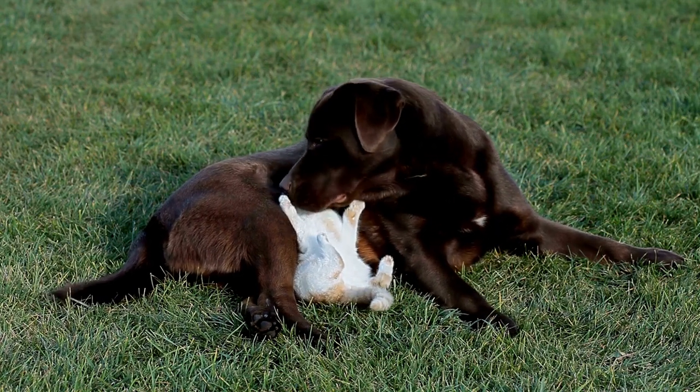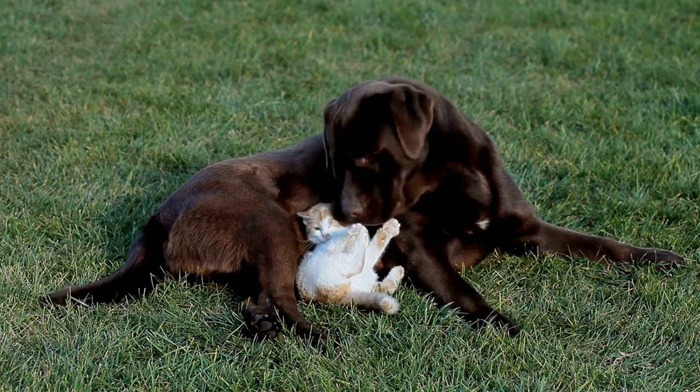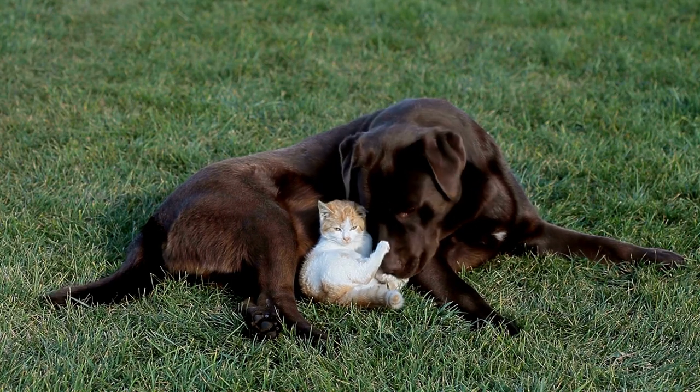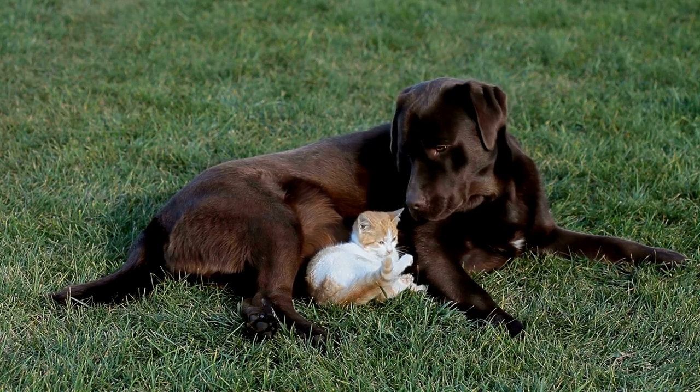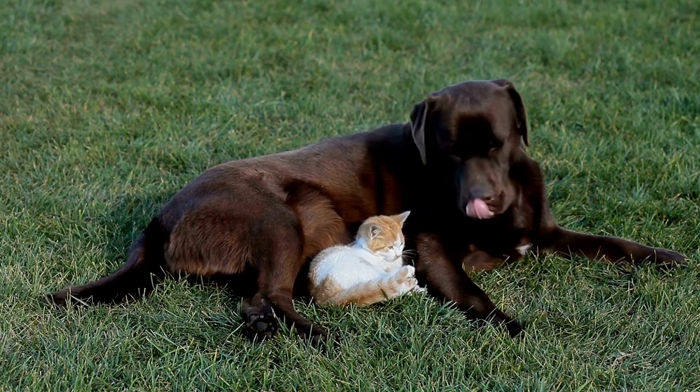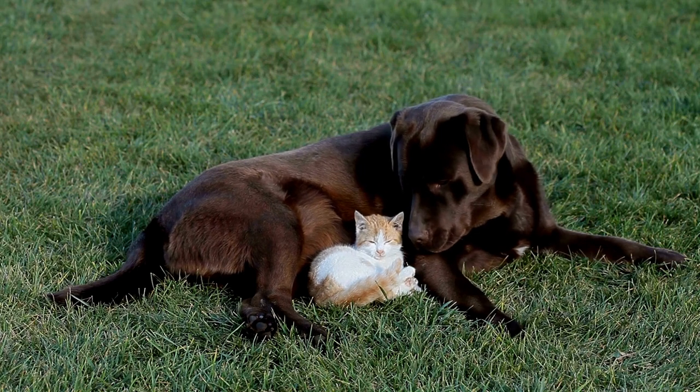It's important to give your cat plenty of high spaces to escape to, such as shelves or cat trees, so they can get away from the dog if needed. You may also want to consider using pheromone sprays or diffusers to help create a calming environment.